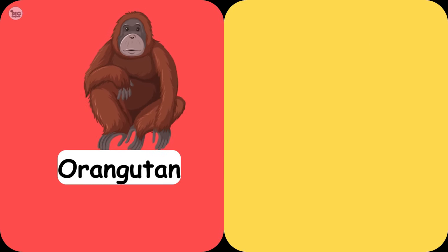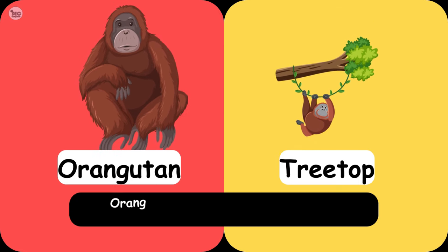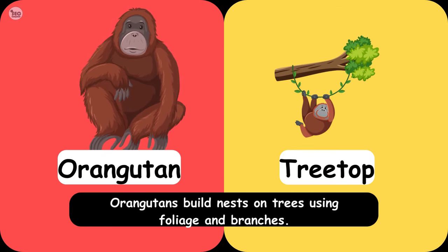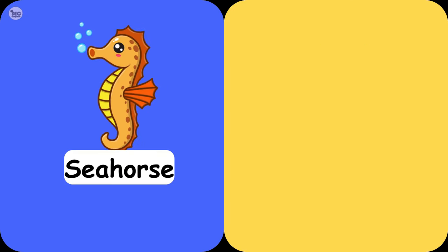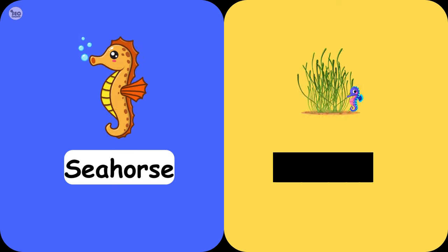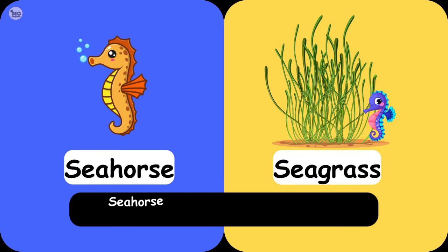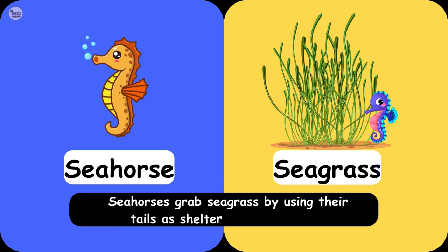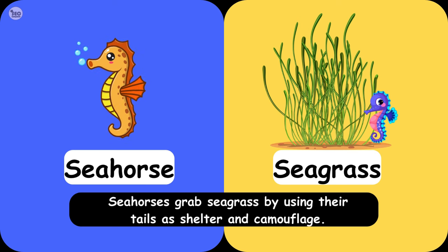Orangutan Treetop. Orangutans build nests on trees using foliage and branches. Seahorse Seagrass. Seahorses grab seagrass by using their tails as shelter and camouflage.